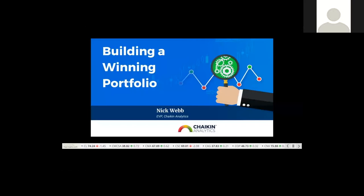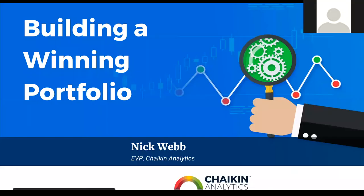Thank you, Joe, and welcome, everybody. It gives me a great deal of pleasure to introduce today's webinar presenter, Nick Webb. Nick joined Chaikin Analytics as Executive Vice President in January after a successful 25-year career working with portfolio managers and Wall Street analysts. Today, he's going to share insights gleaned from 25 years of working with successful investors and show you how he uses the Chaikin Power Gauge and other tools to find winning stocks. Building a winning portfolio means finding strong stocks. With that, it gives me great pleasure to introduce Nick Webb.